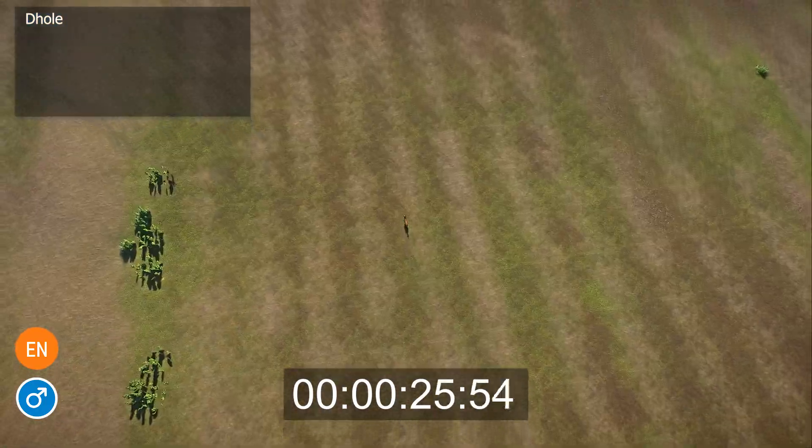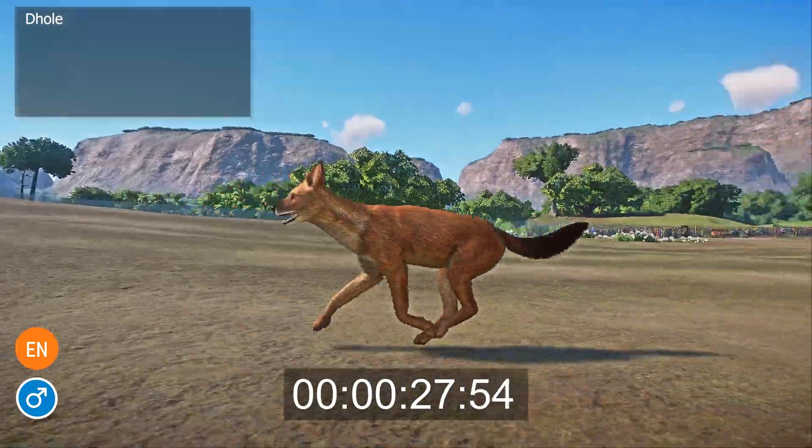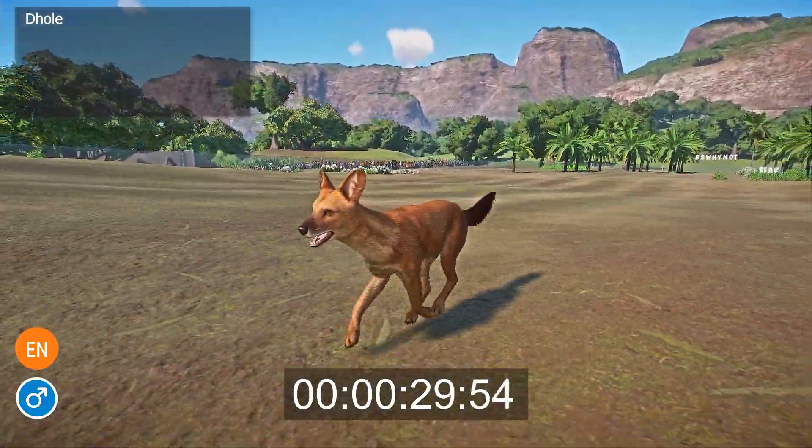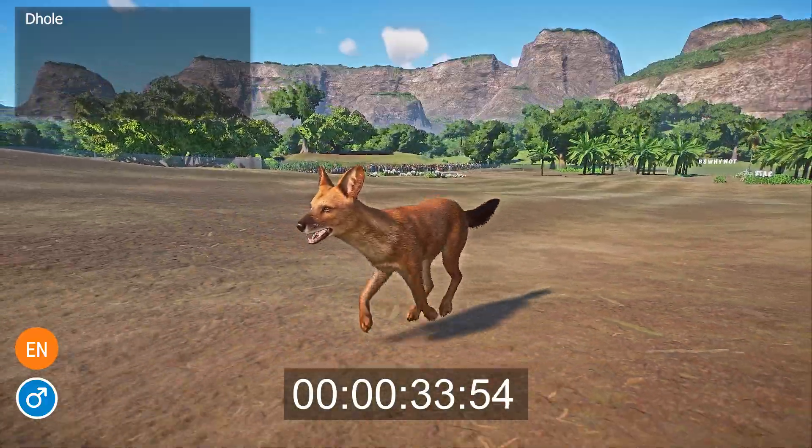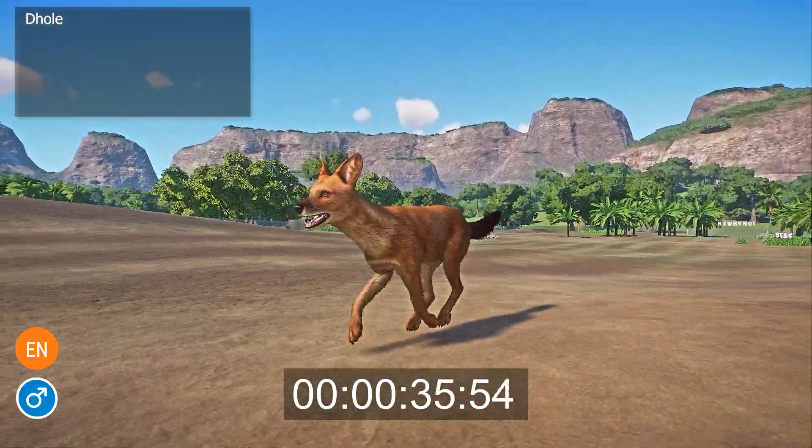The Dhole is a type of wild dog that lives in Southeast Asia and India. They are excellent swimmers and can stay underwater for up to three minutes. They use their swimming abilities to hunt prey like deer, boars, and even monkeys.